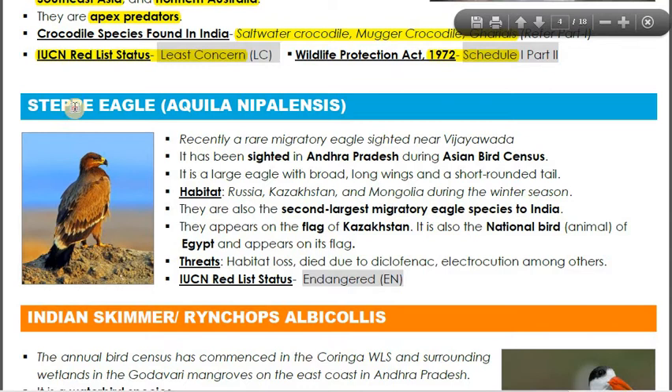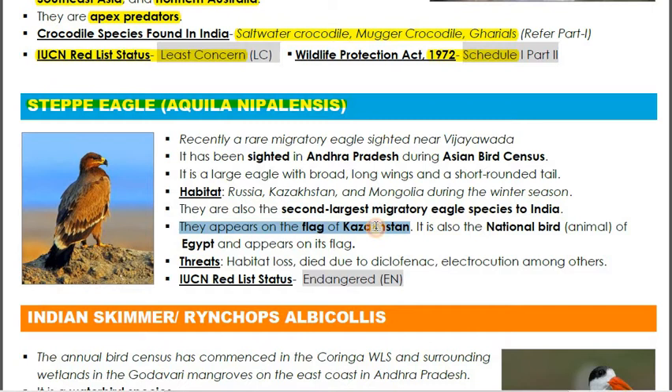The second species is the Steppe Eagle, also called Aquila nipalensis. It is very important because it appears on the flag of Kazakhstan and is the national bird of Egypt. Many of us may have seen it on flags without knowing it.